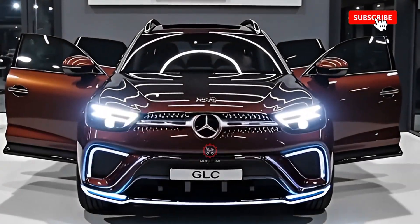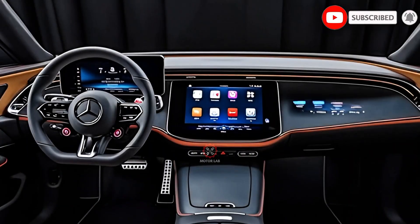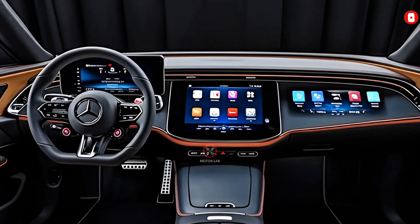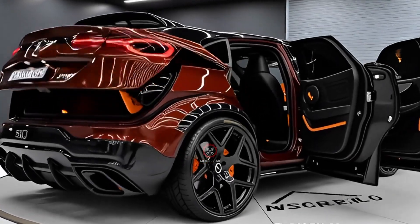The 2026 Mercedes-Benz GLC represents the next chapter in one of the brand's most successful SUV lineups, blending luxury, performance, and advanced technology into a package that appeals to a wide audience.